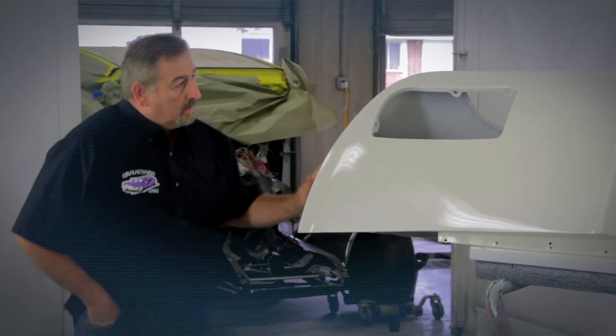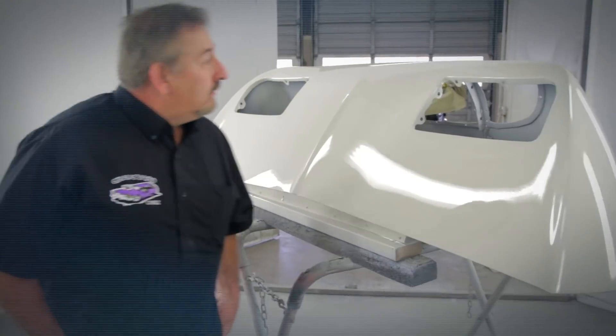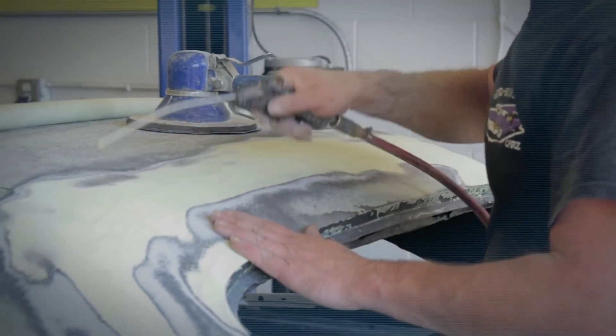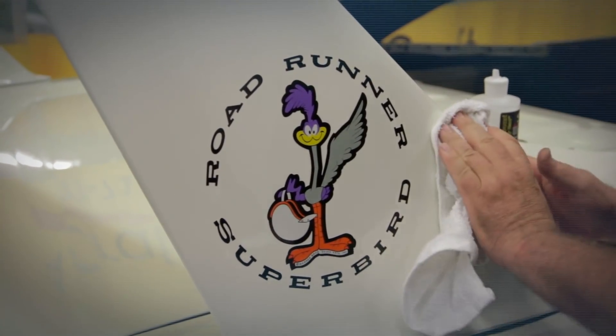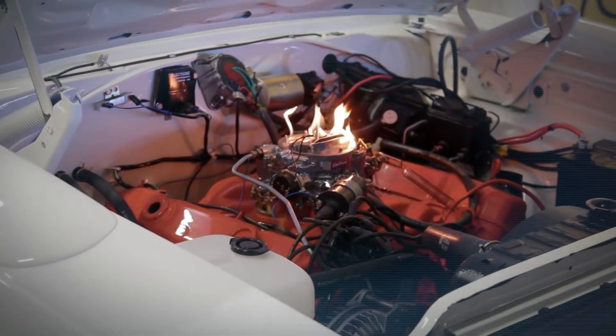The Superbird is really coming together. The body and paint are beautiful. The rear window plug issue has been addressed along with the vinyl top. Now all that's left are a few decals, and once we get it running, this bird is ready to fly.